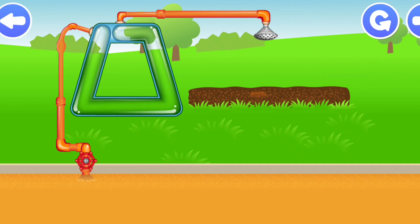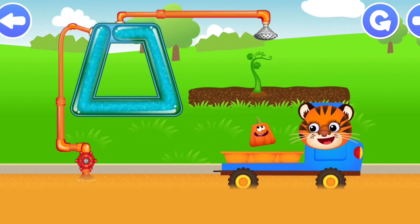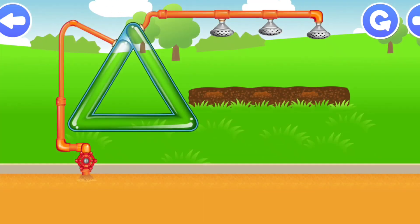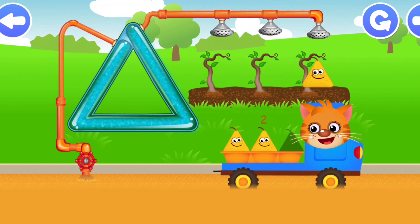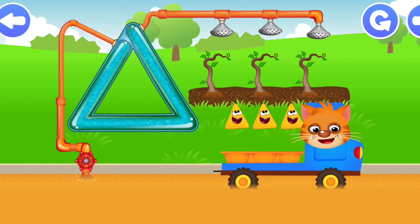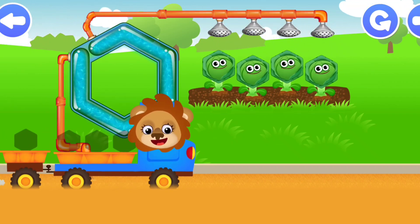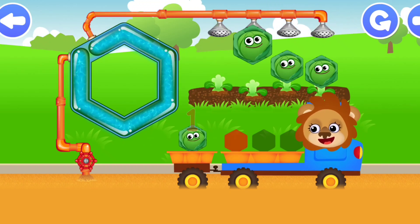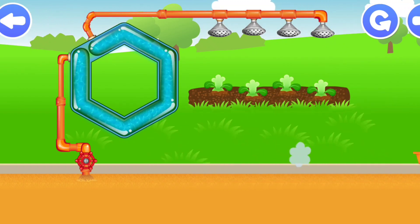Shapes. Tiger - Trapezium - one. Wonderful! Cat - Triangle one, Triangle two, Triangle three - five. Lion - Hexagon one, Hexagon two, Hexagon three, Hexagon four. Fantastic! Cool!